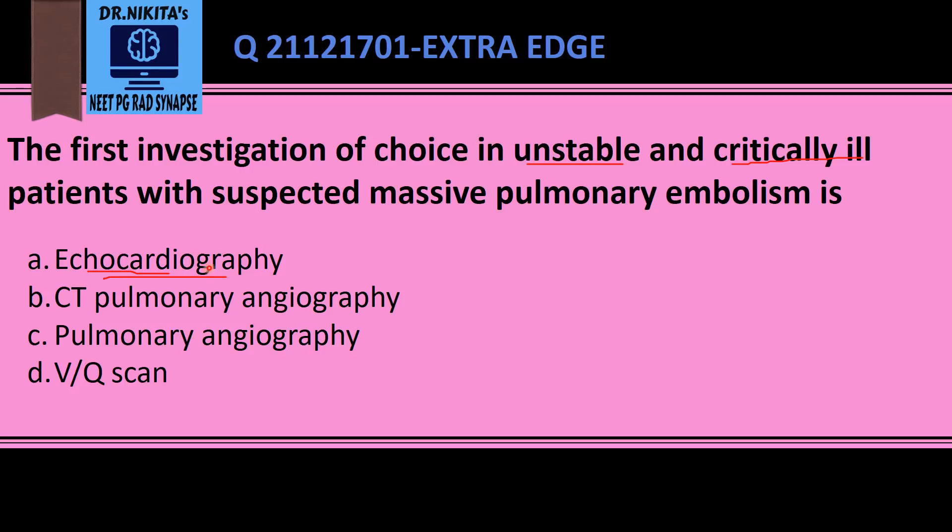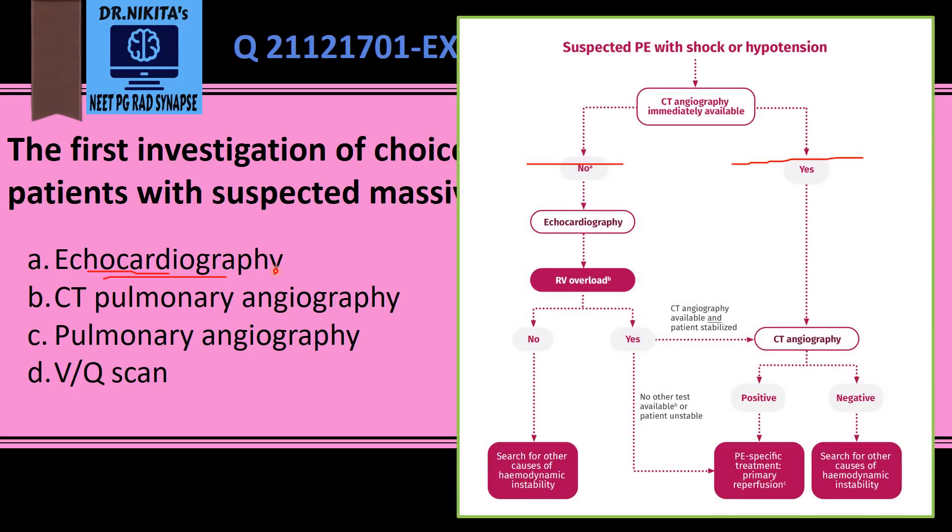Echocardiography also helps us look for right ventricular dysfunction. Looking at the algorithm: if there is a patient with shock or hypotension — that is, unstable — and CT angiography is not immediately available, we perform echocardiography and look for RV overload. If RV overload is present, this confirms pulmonary embolism and treatment should be started — that is, thrombolysis or embolectomy.